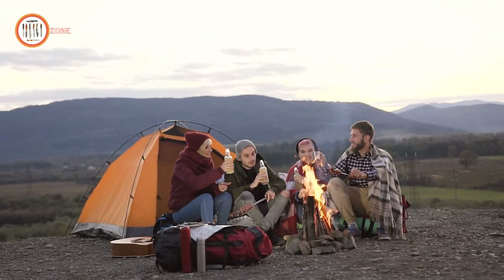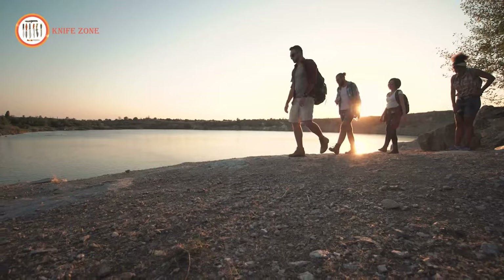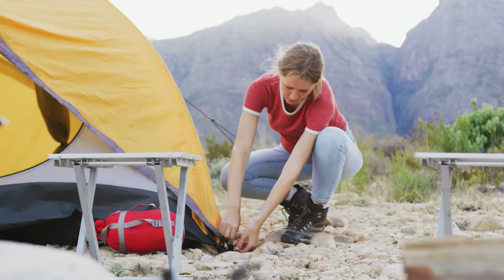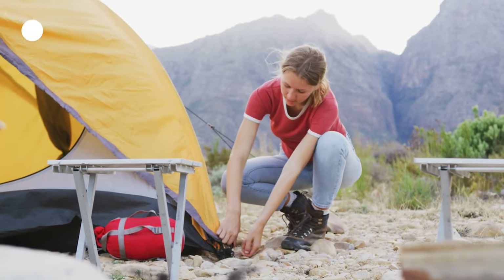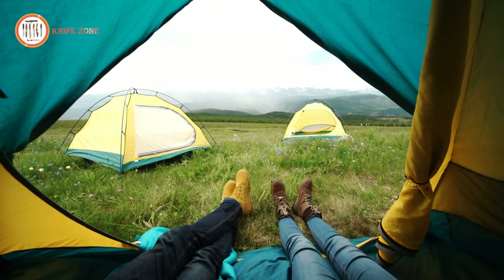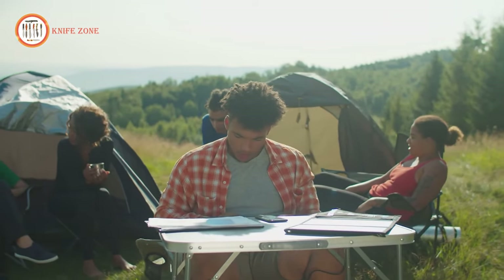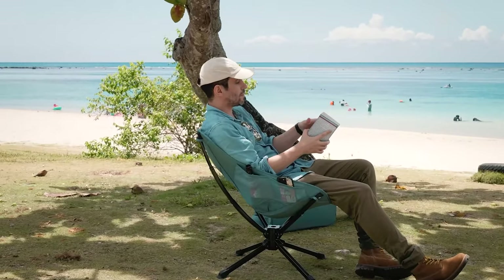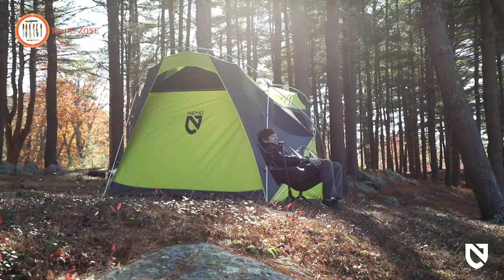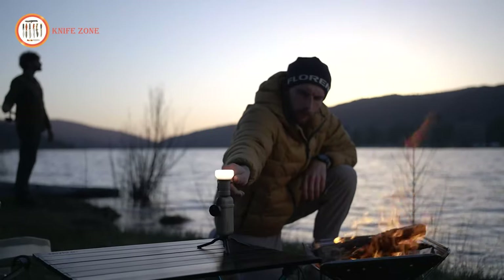Embarking on a camping adventure is a thrilling experience, immersing oneself in the beauty of nature and escaping the confines of everyday life. And what better way to elevate your camping journey than with the latest camping gear and gadgets? From cutting-edge tents to portable solar panels, these ingenious tools make outdoor living a breeze. Today's video will show you the 14 next-level camping gear and gadgets of 2023. Let's get started.